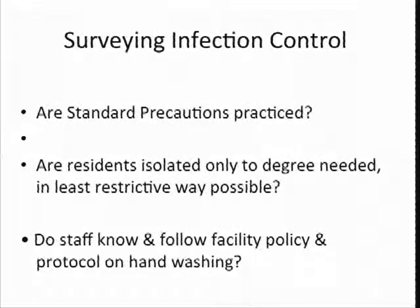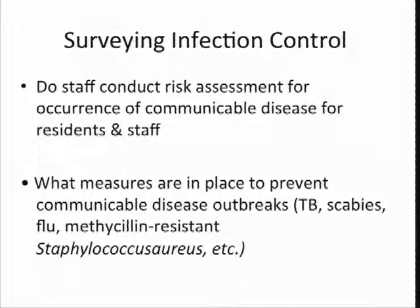If your infection control program has determined that a resident needs to be isolated, we want to know that that resident is isolated only to the degree that it's necessary. We don't want people to be isolated unnecessarily. Do your staff know your facility policies and protocols on hand washing? Again, more of that basic standard precautions. Do staff conduct risk assessments for occurrence of communicable diseases from residents and staff? You've got staff in your kitchen and direct care staff who can't be ill, can't have skin infections that might be spread to your residents or each other.